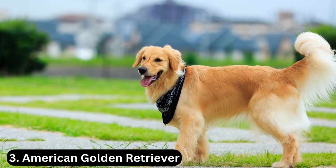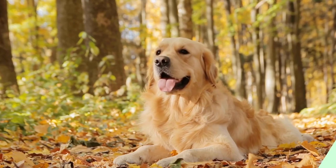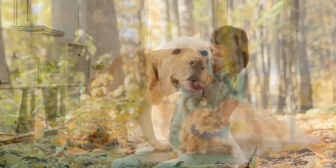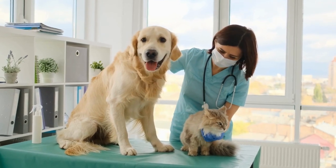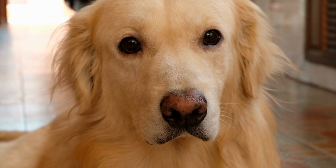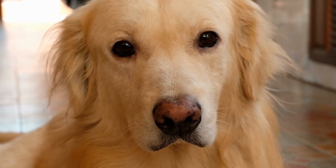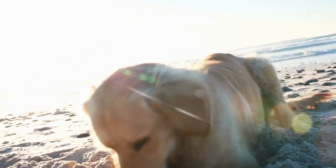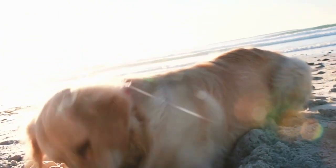Number three: the American golden retriever. American golden retrievers are shorter and less muscular than other breeds, but they are no less impressive. The American breed is easily identified by its coat, which comes in a variety of rich shades of gold. However, American golden retrievers can also have a white or cream-colored coat, so this distinction may not always be enough to tell the two breeds apart.